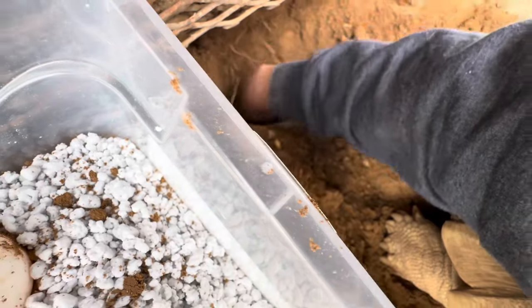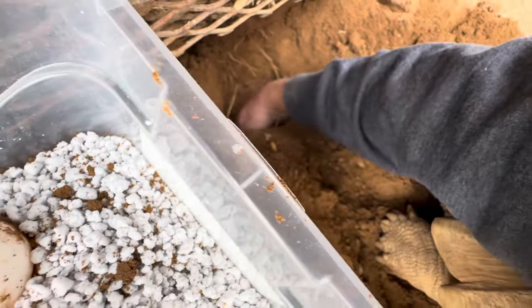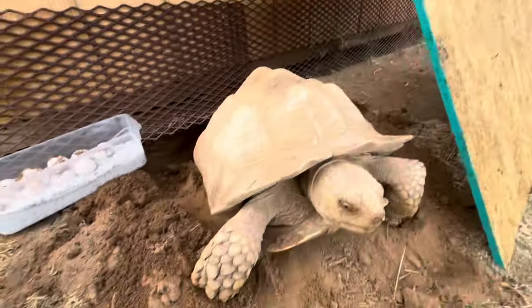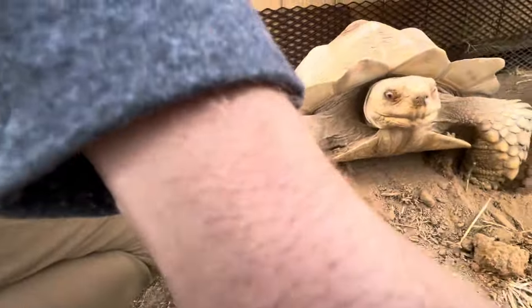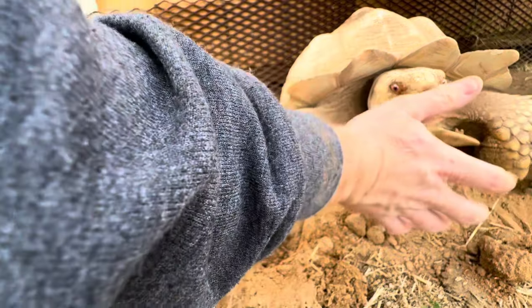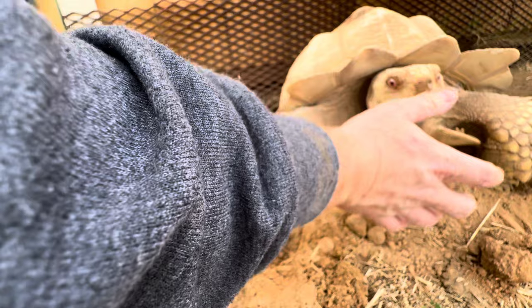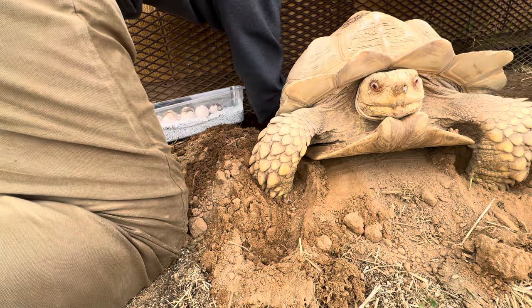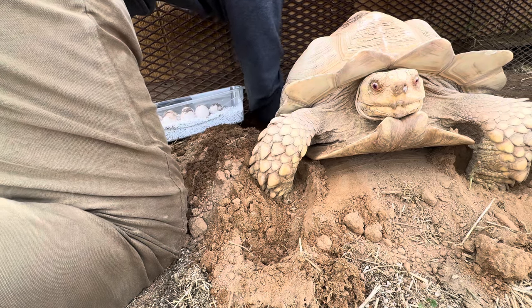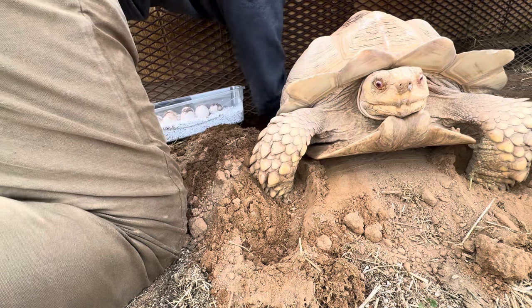That is 14 beautiful eggs. I'm going to go ahead and set you guys up right here. She's still in her egg-laying trance as you can tell with her crazy eyes. But she didn't break any eggs — that's a huge, huge, huge positive. There are no more eggs in here, that's all of them.